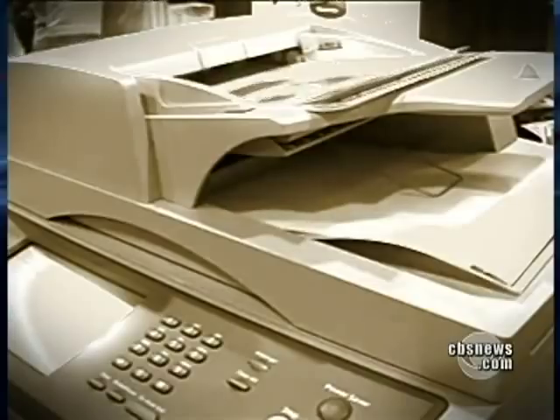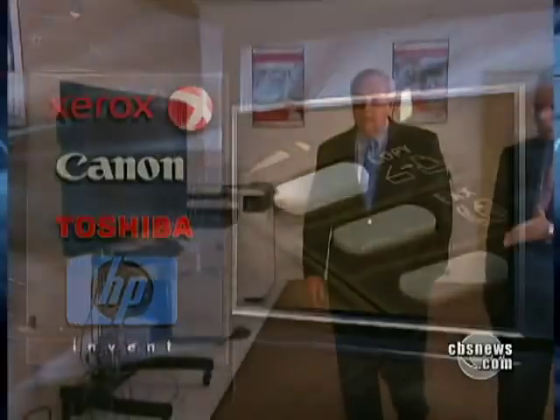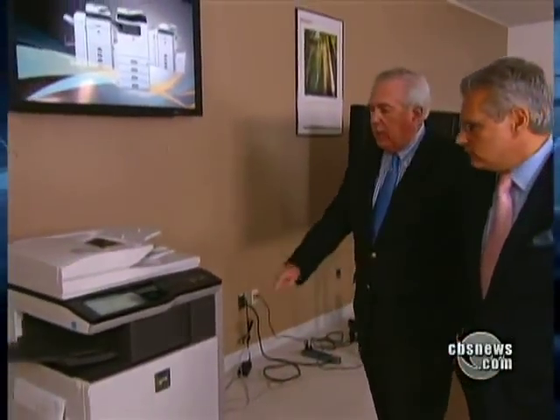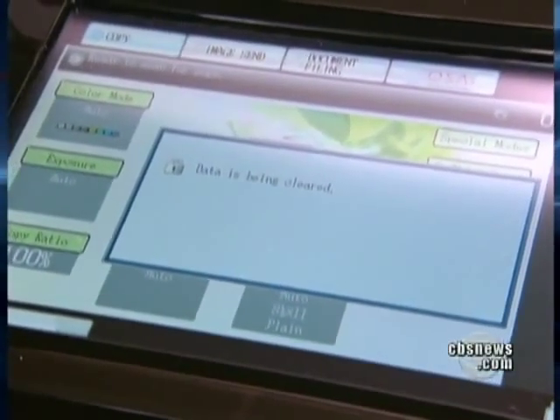All the major manufacturers told us they offer security or encryption packages on their products. McLaughlin showed us one from Sharp that automatically erases an image from the hard drive. The cost of that option on a machine like this? $500.